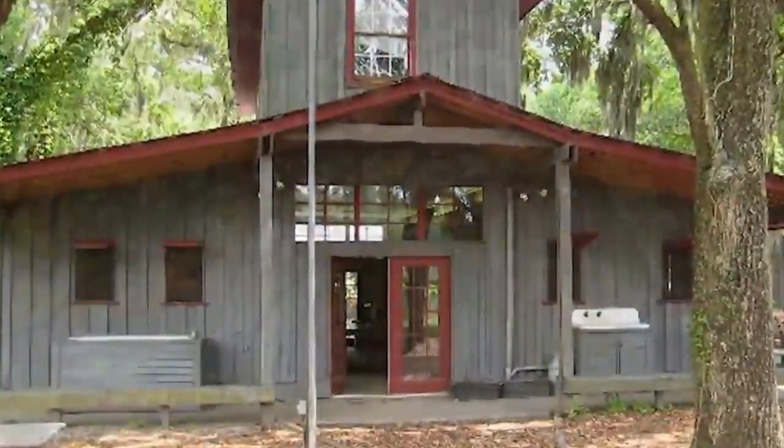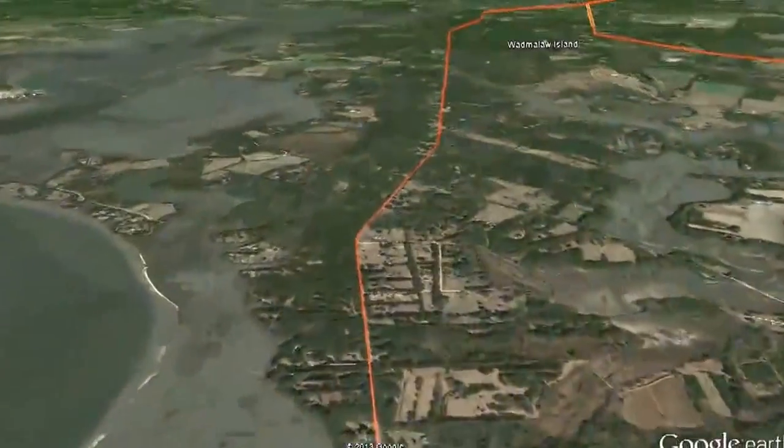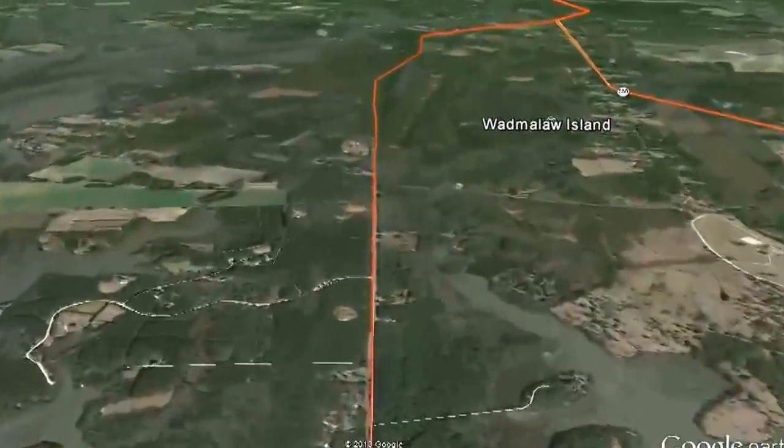Tucked in among the majestic oaks of Wadmilla Island are some iconic landmarks that include Charleston Tea Plantation, Urban House Vineyard, and Firefly Thoughts.